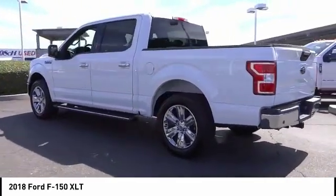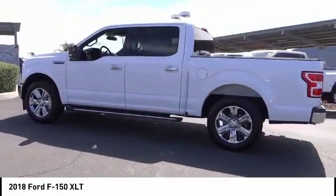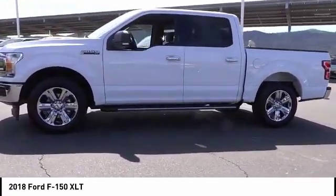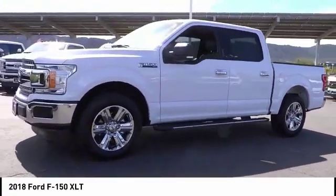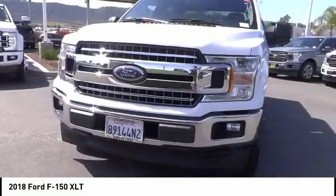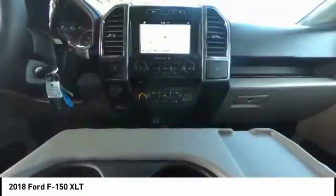This vehicle has less than 8,000 miles. Here are some of this vehicle's great options: traction control, air conditioning, dual airbags, power steering, alloy wheels, four-wheel disc brakes, center armrest, power windows, CD player, and compass.